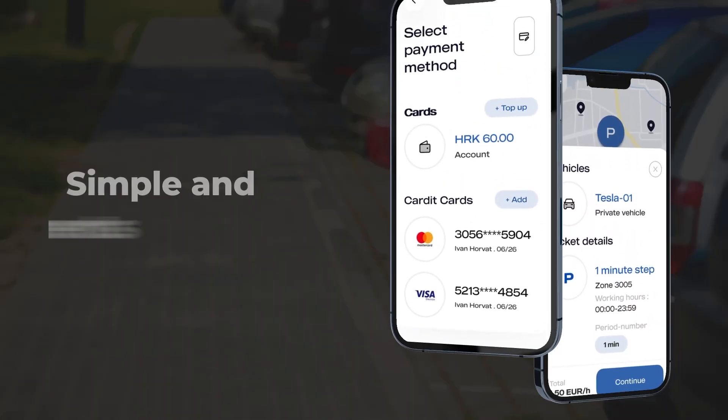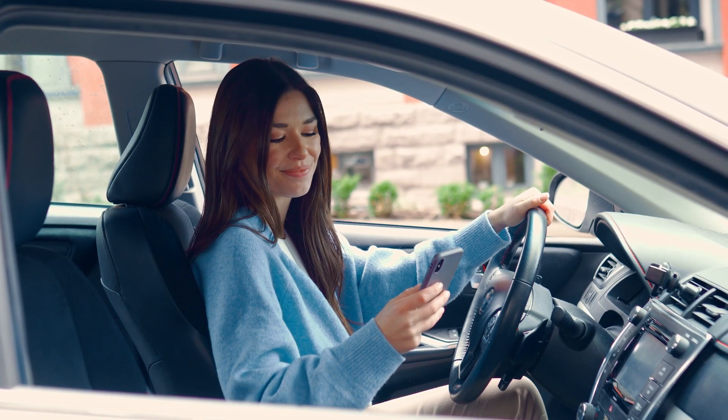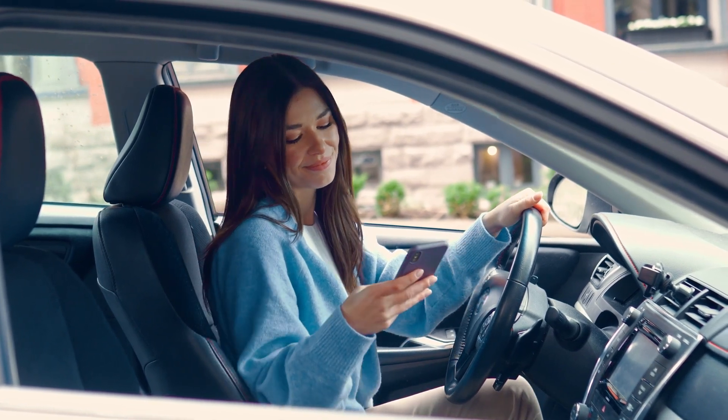Pay quickly and securely with a phone app or choose cash. Enjoy the convenience and flexibility, enhanced by AI for added security.